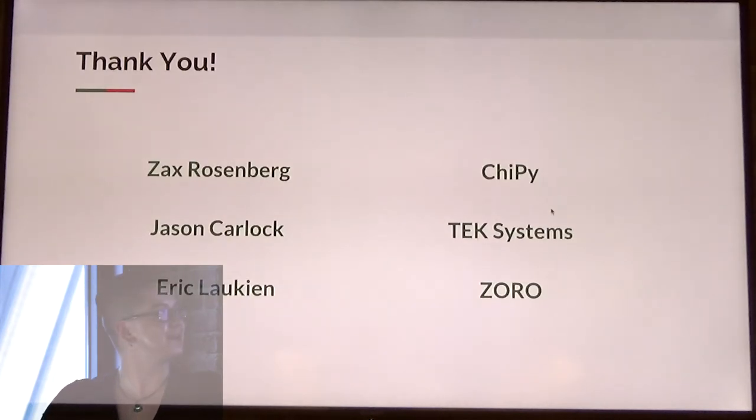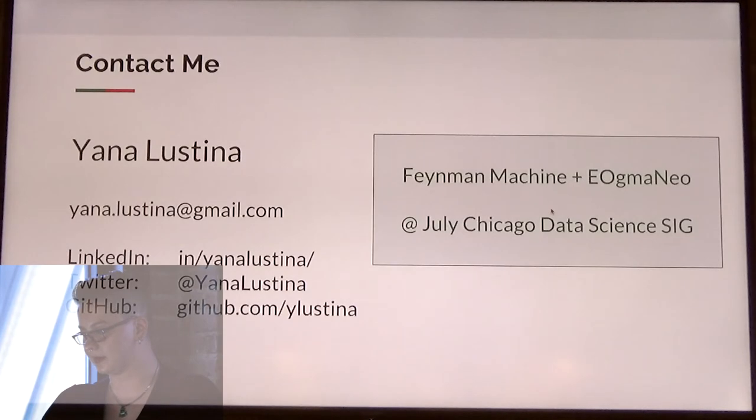I want to say a big thank you to my mentors, Zach and Jason Karluk, Eric from Augma, Chippy for making this happen, and Tech Systems and Zorro for sponsoring us today. Thank you very much.